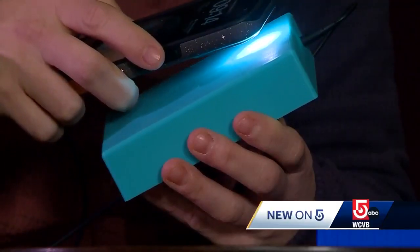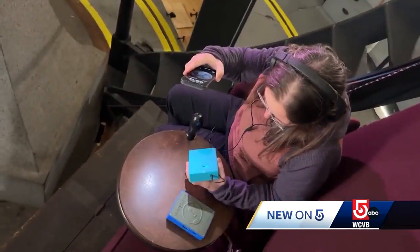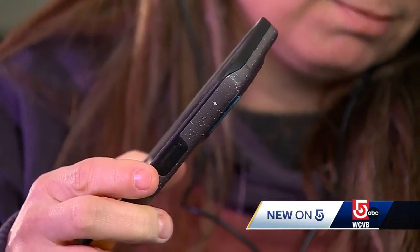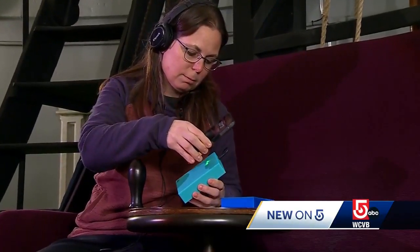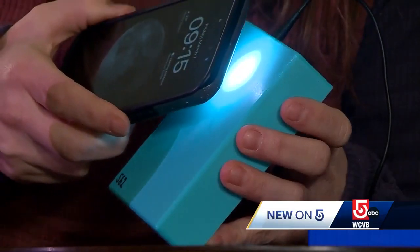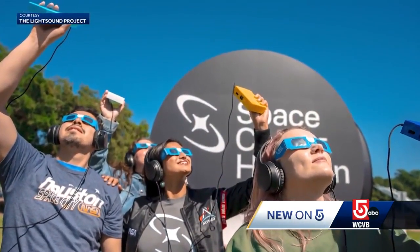This is called a light sound device. It's a tool that we developed thinking of the blind and low vision community, as a way to experience a solar eclipse with sound. Harvard astronomer Allison Birela says the light sound project started with a prototype for the solar eclipse in 2017. The device has been improved since then, but the basic concept remains the same — a tool to provide accessibility — and it will play a key role during the eclipse on April 8th.